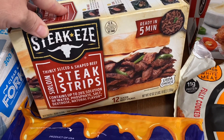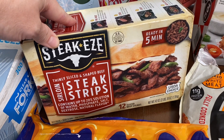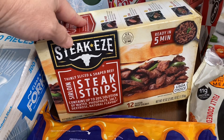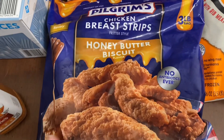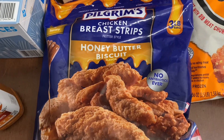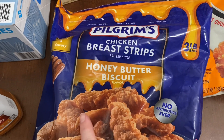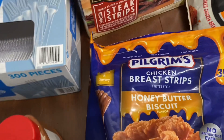We picked these up — we've never tried these before but thought we'd give them a try. If we're trying to make something fast for dinner one night, we can throw some Philly cheesesteaks together. We also haven't seen these in there before — it's the chicken breast strips in a honey butter biscuit flavor, so I was interested to try those out.